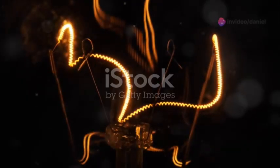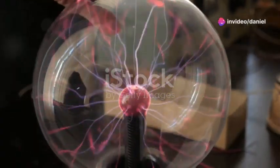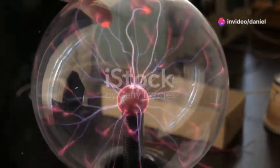At the heart of this revolutionary device is the sealed tube. Inside, a power source heats a special thorium tungsten nichrome wire, causing it to emit electrons. These electrons are then directed by a magnetic field created by cobalt magnets.